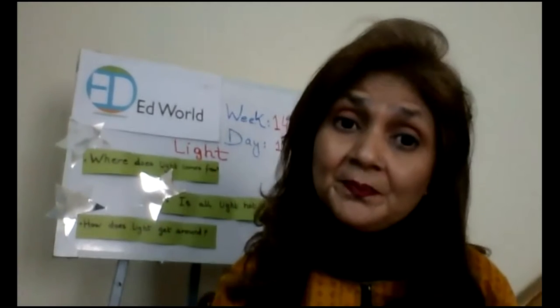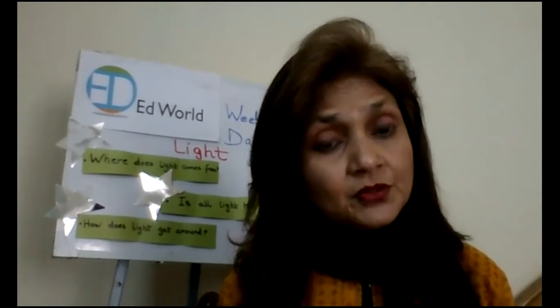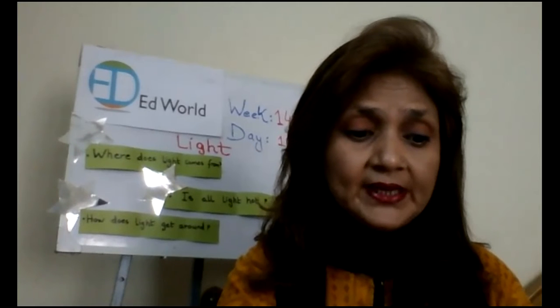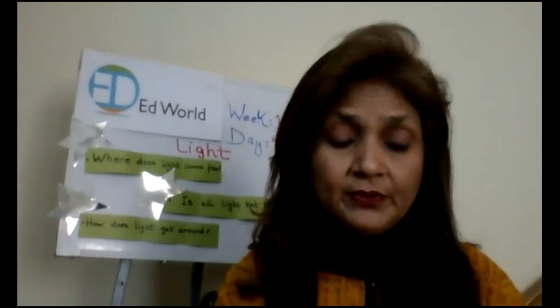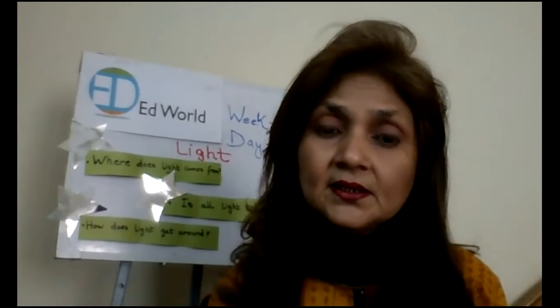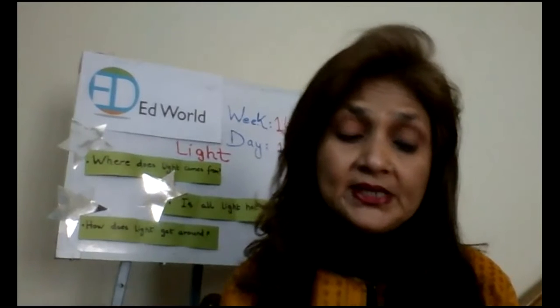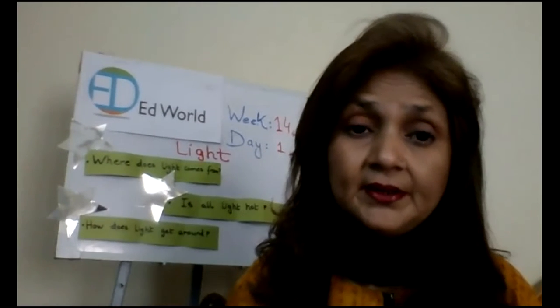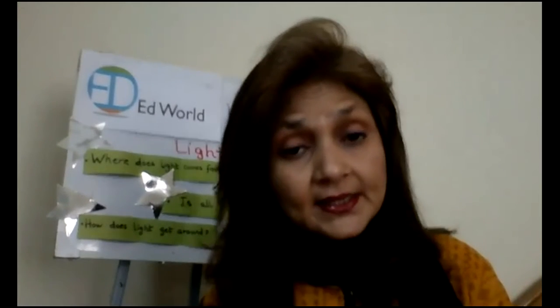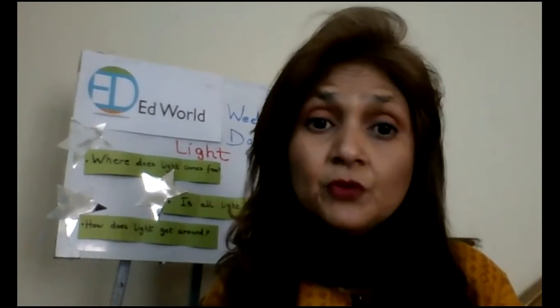It comes from heat. Light comes from heat. When something gets very hot, it gives out light. When the candle is very hot — we light the candle — it becomes hot and so it gives out light. Like the light we get from a campfire, light from a burner, light from a candle. These are all things that give us light. So where does light come from? It comes from heat.